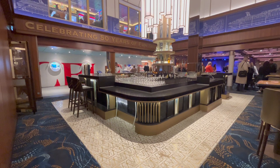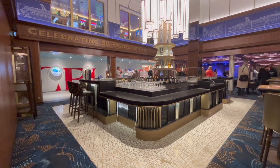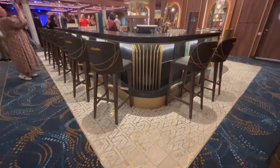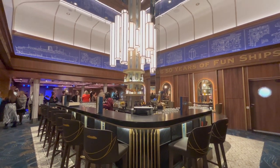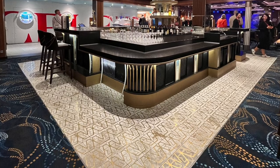If you look carefully you can spot the mirror inserts integrated into the bar front and bottle display, inspired by the etched glass inserts of TSS Carnival's main lobby doors. The floor tiles around the bar have a maple leaf pattern reminiscent of the maple leaf motif from the Grand Ballroom on TSS Mardi Gras.